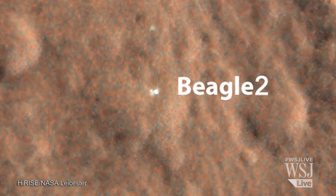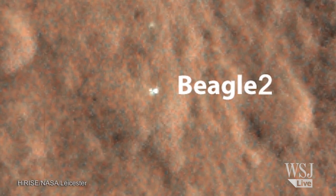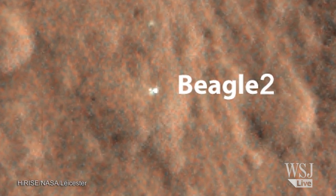Exactly what the reason is, we don't know, and we will do further imaging and further analysis to try and ascertain exactly what happened to Beagle 2.